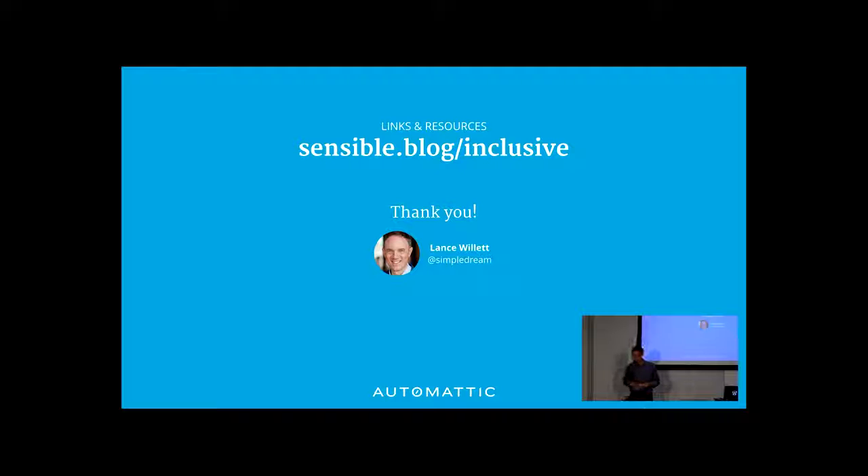A question from Mike: do you have any experience working with China and the firewalls, and things you've found successful? I do not, actually. As far as I know, WordPress.com is blocked in China, or at least some parts of it are. I don't have experience with that, but it's something I would love to learn more about.